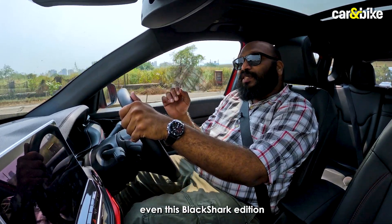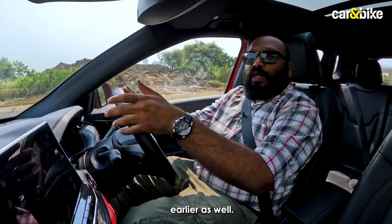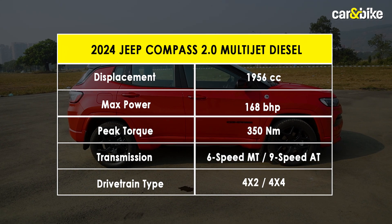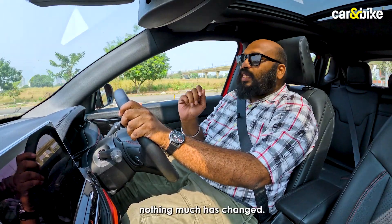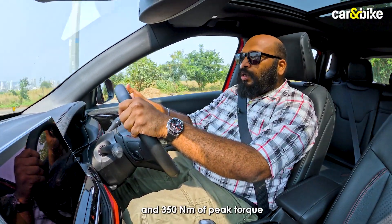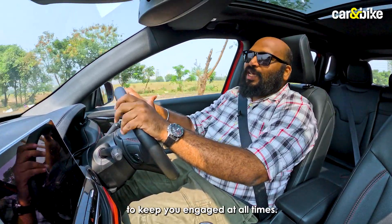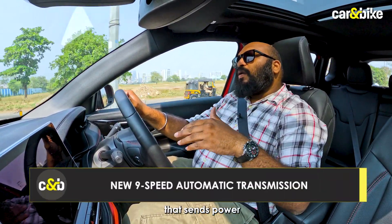The updated Compass, even this Black Shark Edition, is powered by a 2-liter turbocharged diesel engine — the same unit offered with the SUV earlier. Jeep still doesn't offer a petrol engine, so diesel is the only option. The engine makes the same 168 brake horsepower and 350 Nm of peak torque. Overall performance is nice; the engine is peppy, the power delivery is good, and it has enough grunt to keep you engaged at all times. What is new is a 9-speed automatic transmission that sends power to the front wheels — the Compass 4x2 gets a diesel automatic for the first time.